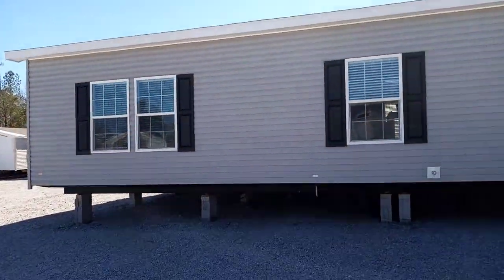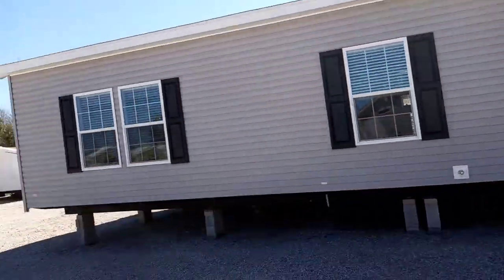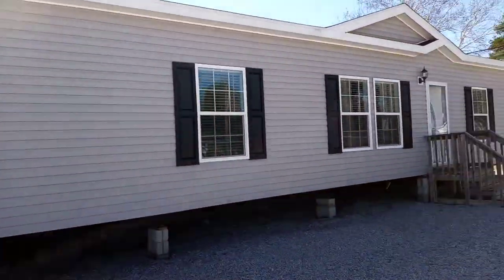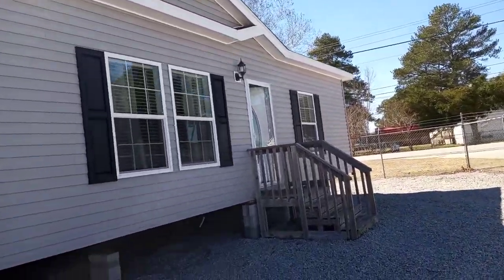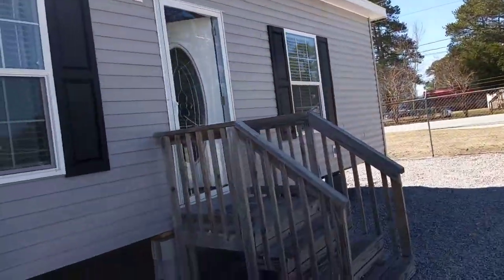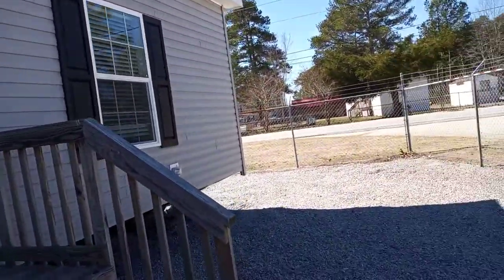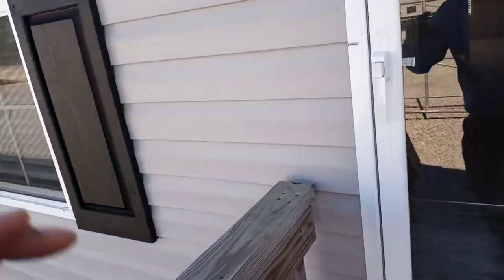What's good YouTube family, T Gilly here back with another home and car review. As you can see, I'm about to review this nice manufactured home right here. Let's take a look inside this bad boy and see what all it has to offer.